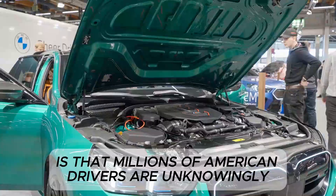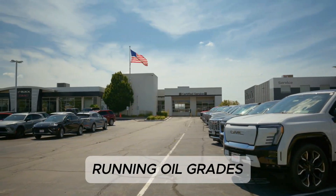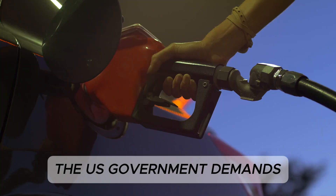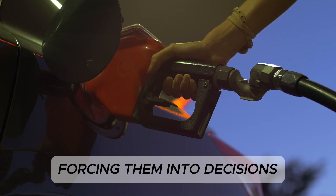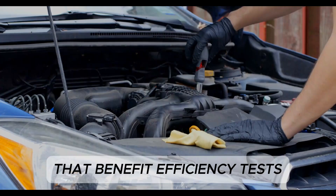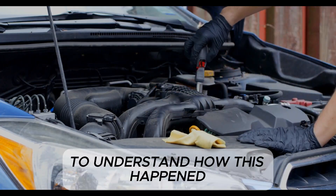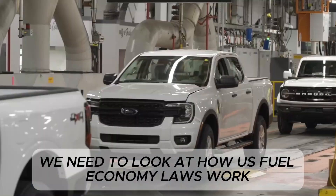What this means is that millions of American drivers are unknowingly running oil grades that the engine was never originally designed for, all because the U.S. government demands higher fuel economy numbers from automakers, forcing them into decisions that benefit efficiency tests at the cost of long-term durability. To understand how this happened, we need to look at how U.S. fuel economy laws work.